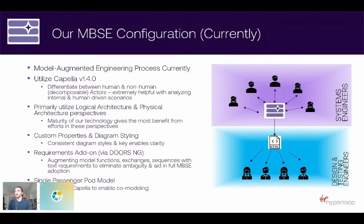Currently, we have a single passenger pod model which includes the logical and physical architecture layers, and we utilize Team Capella to enable multiple people to work on that at once. As we talk about our evolving usage, that's going to change slightly — we'll still utilize Team Capella, but we're going to turn it into more of a federated model, breaking down the system model into lots of different subsystem models.